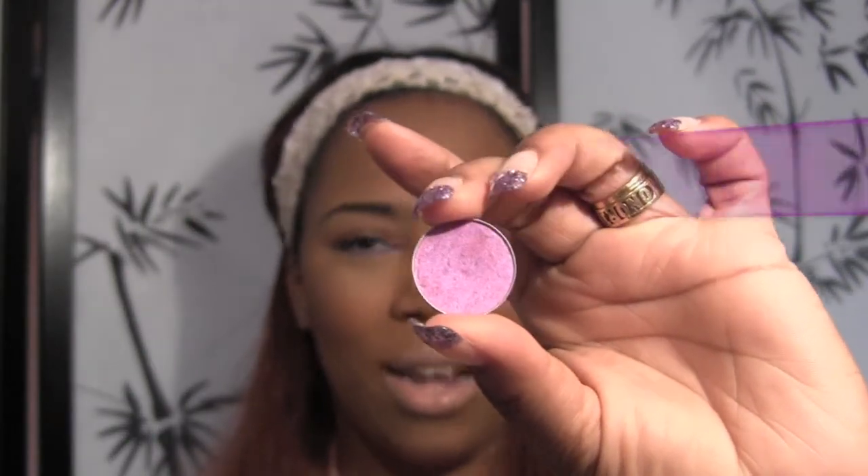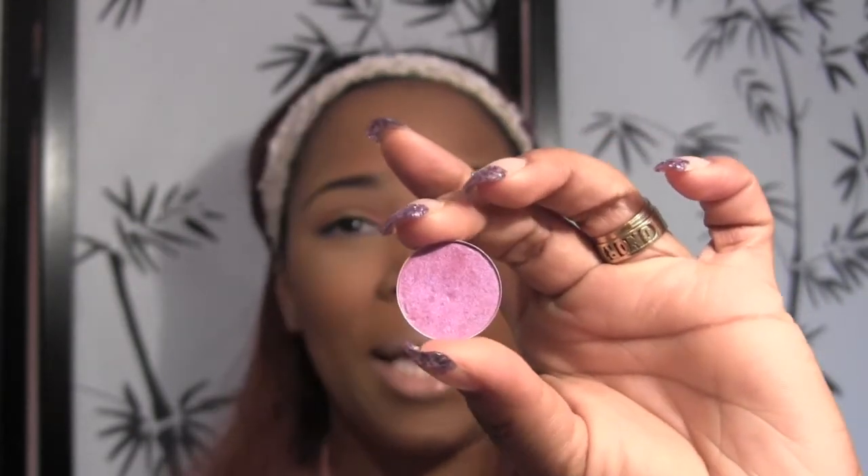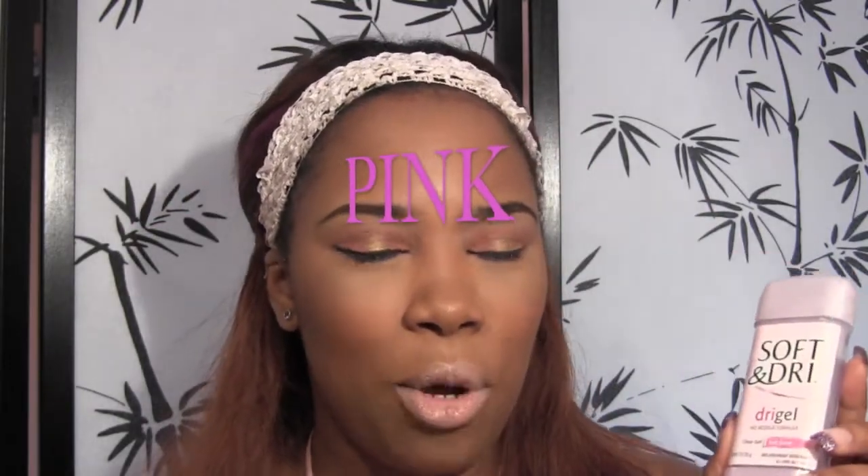For violet, I'm going with MAC's Stars and Rockets eyeshadow. I think this eyeshadow is absolutely beautiful on every skin tone and complexion — whether with a white base, a purple base, or a black base, it's absolutely fabulous. It really takes your look to another level. This is actually my second one because I used my first one up — I wore it every single day. Stars and Rockets is absolutely beautiful; if you don't have it, you must get this eyeshadow.